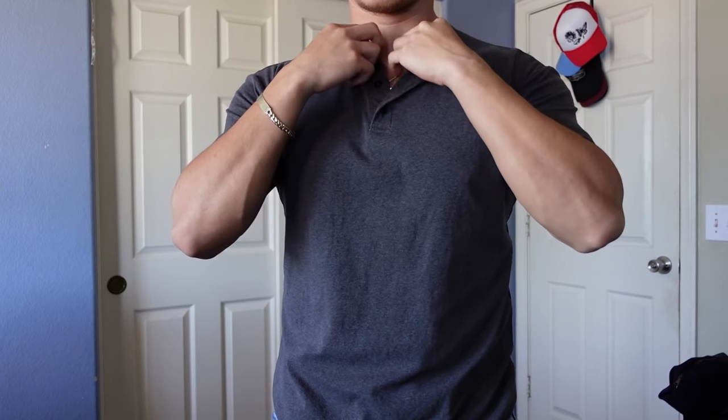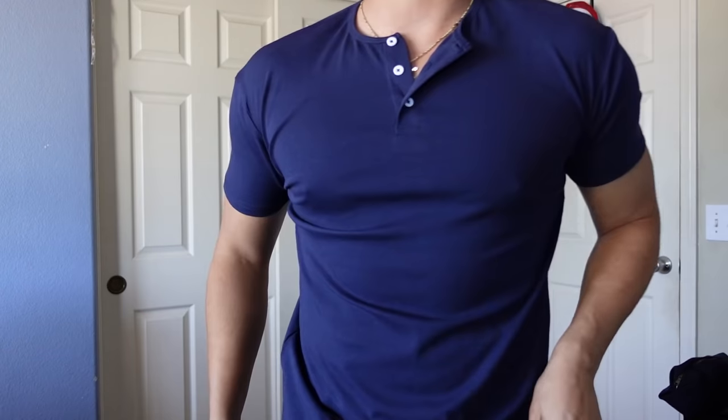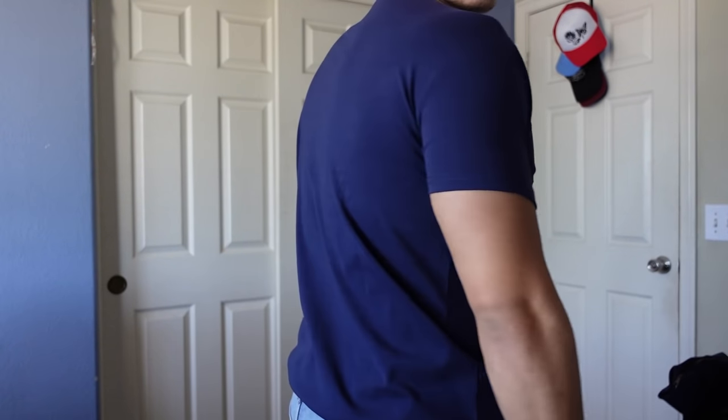So in the summer, you can't really layer, right? So that's why it just makes sense that you need essential shirts that you could wear throughout the summer. So that way you don't have to worry about layering, because with these shirts, you're always going to look good. So in today's video, this is exactly what I'm going to be talking about: the eight best shirts that you need for the summer of 2022.